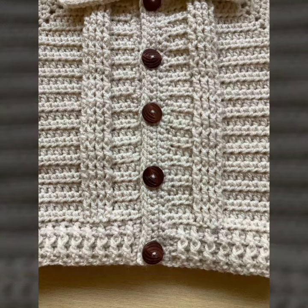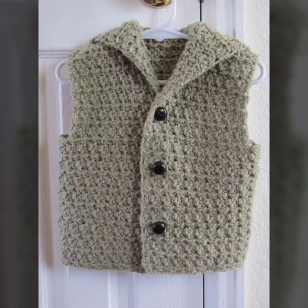The next is a gray color or cream color crochet baby vest, and the brown buttons with very beautiful patterns make it more beautiful. The next is a great color combination with beautiful and unique designs of crochet baby vest for baby boys or baby girls.